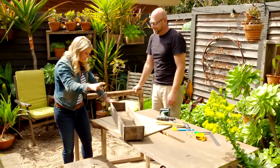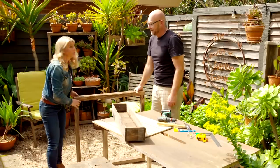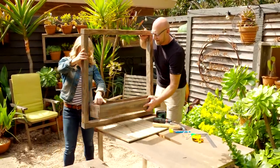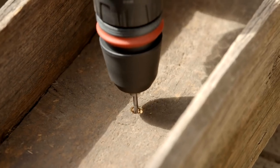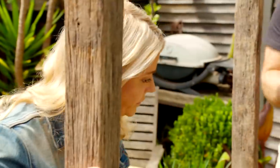Now I can see how it's coming together — it's just a matter of screwing the box to the frame. It should go in nice and snuggly.